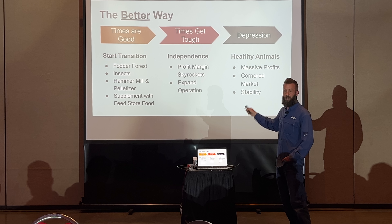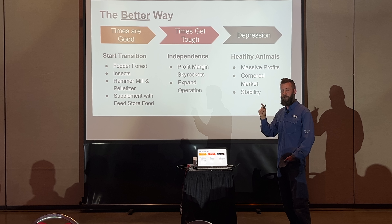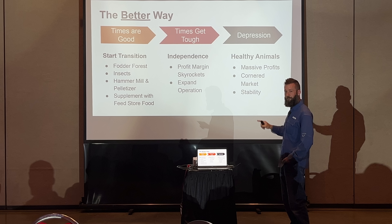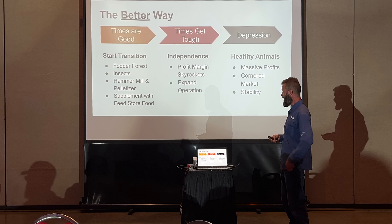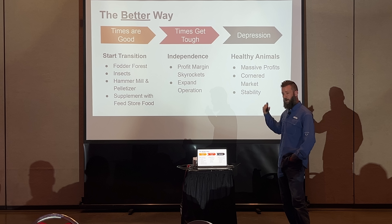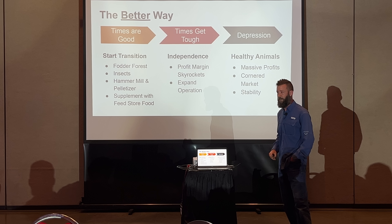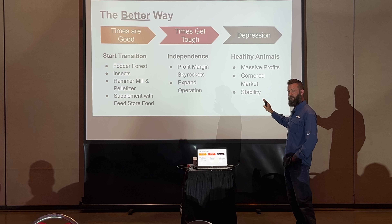We start with fodder trees — it all comes back to that. Fodder trees feed our herbivores, and we can also use those trees to feed insects. They're the backbone — the thing that makes this whole system work. We can raise those insects for our insectivores: our chickens, ducks, turkeys. And you can invest more with a hammer mill and pelletizer. As you make this transition, supplement with feed store feed by all means — it's easy. Don't let perfect be the enemy of good. Start somewhere, do something, and start moving toward more sustainability.